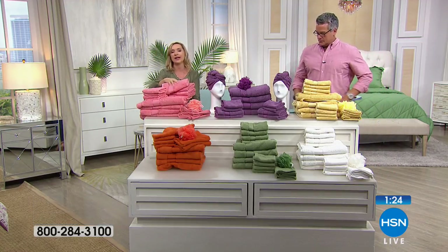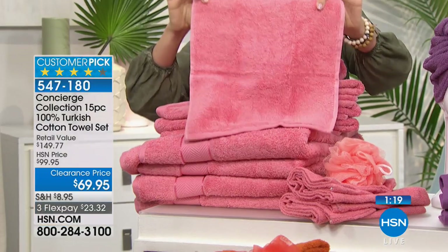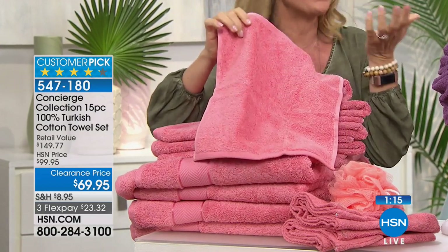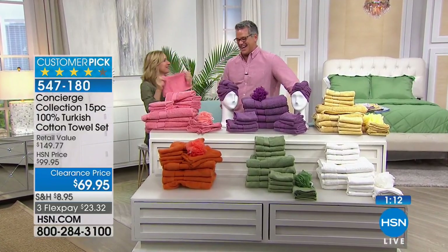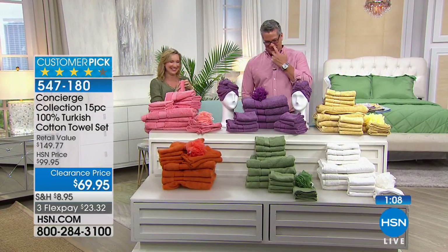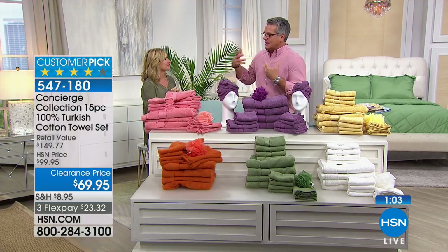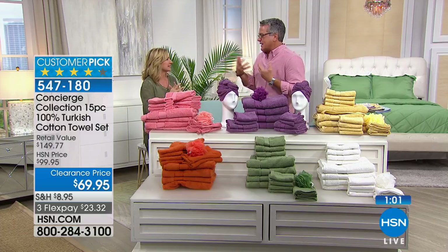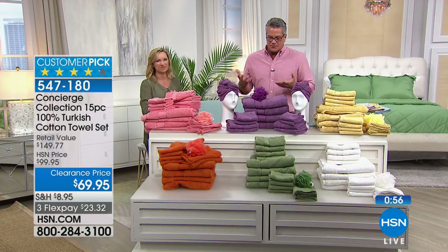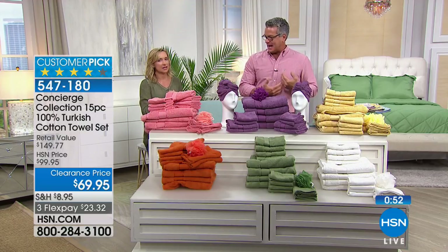You're getting the four hand towels, four washcloths, and notice what we did on the washcloths - we left the dobby off. When you're washing your face, you don't want a decorative accent on it, you just want all cotton loops. That's the quality that goes into it - practical decisions. Turkish cotton is to towels what Egyptian cotton is to sheets - you pay a premium for that.